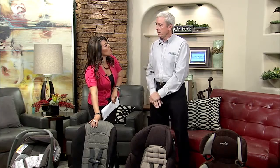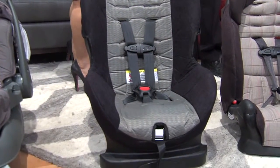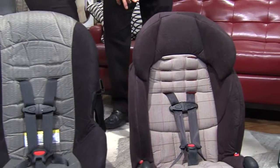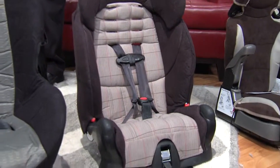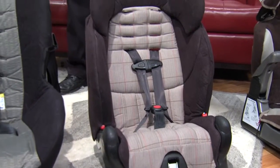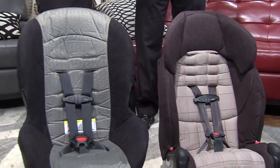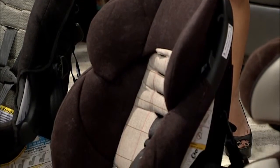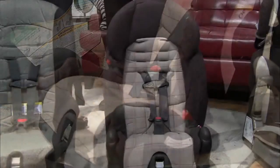This convertible seat can go rear-facing, and you would want to do that if your child is under the age of two. Now from the convertible seat, what's next? This next one we call a combination seat. It's a forward-facing only seat — it will never go backwards. The convertible will go forward-facing after rear-facing. You'd use it rear-facing to a certain limit, then turn it forward-facing after the child leaves two years of age, or as long as their seat allows for their height and weight.